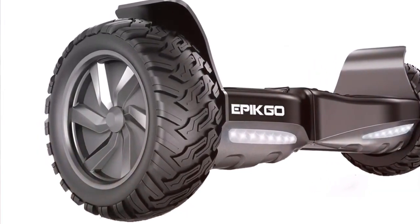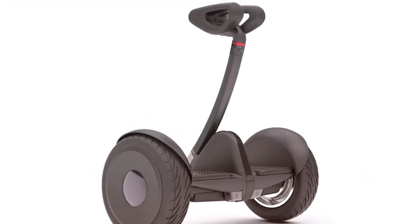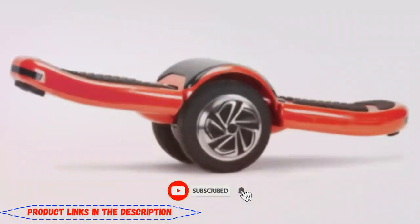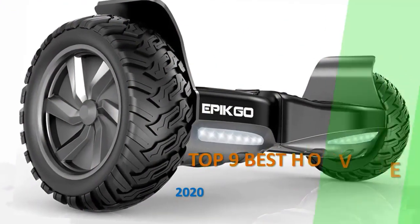In today's video, we're going to check out the best hoverboards in 2020. We curated this list from a few product review sites, and we listed them based on price, quality, durability, and more. If you want to see the price and find out more information about these products, you can check out the links in the description below, and here are the Top 9 Best Hoverboards of 2020.